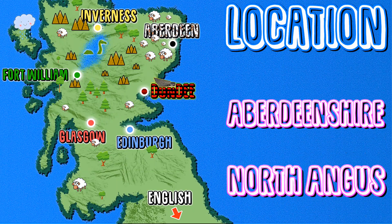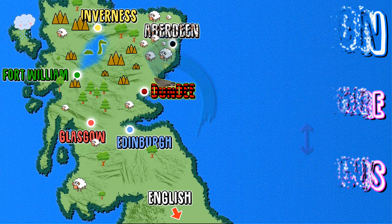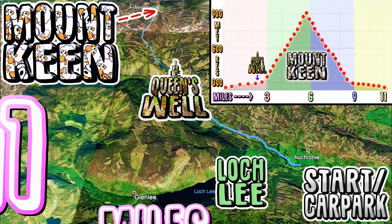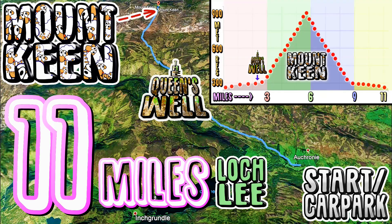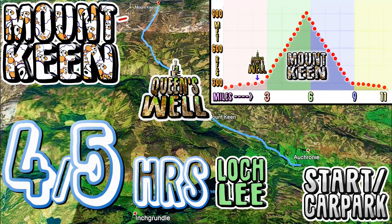Mount Keen is Scotland's most easterly Munro and is located on the border between Aberdeenshire and North Angus. There are several ways to do this hike, but the route starting at Glenmark Car Park is the most popular. The walk is just over 11 miles long and you should allow at least 4 hours to complete.